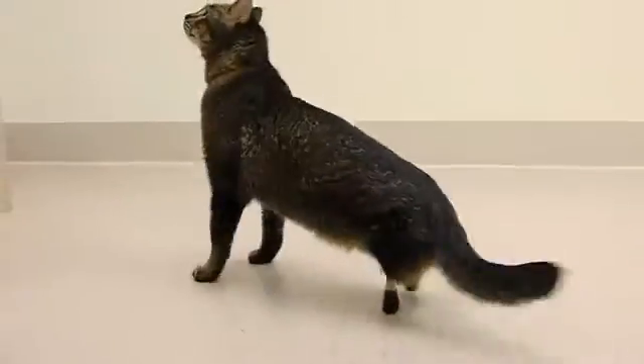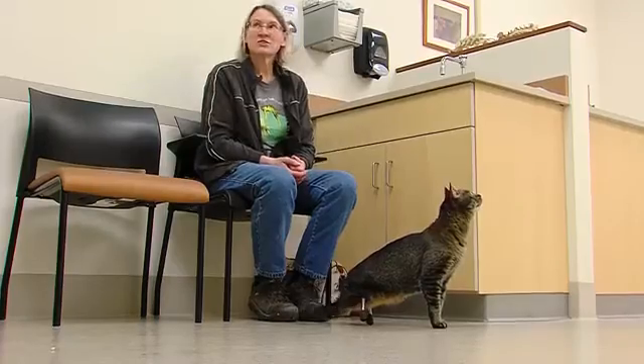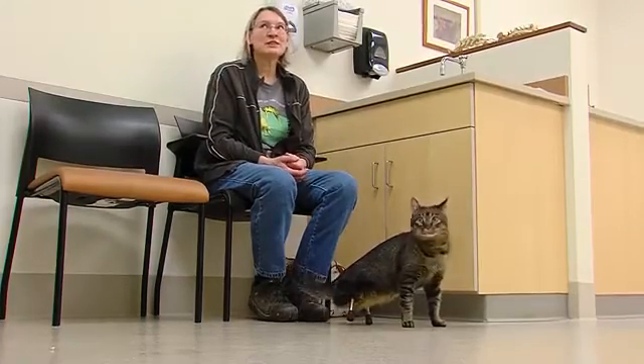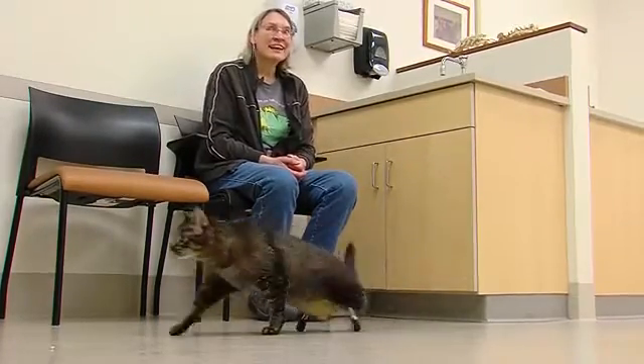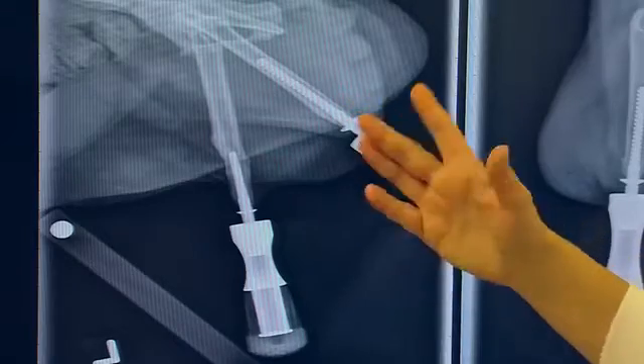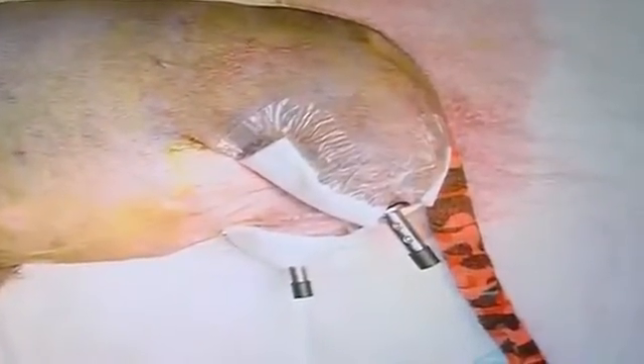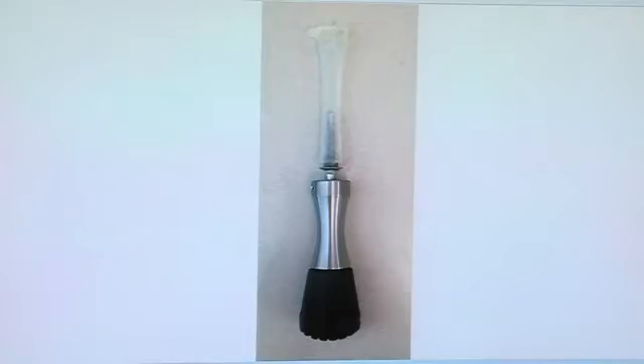A lot of times when people think of prosthetics, they think of something that's strapped onto a leg to allow walking. In animals, that's not usually a very viable option, especially in the femur or thigh where his injuries are. There's nothing really to strap on, and so his implants go inside the bone and then traverse the skin, so he actually has metal posts poking through his skin. That's a very unique and very challenging type of problem and implant to deal with.